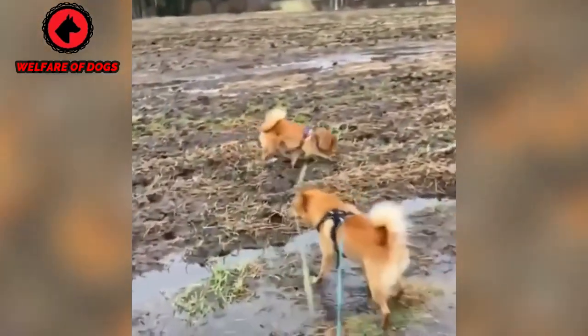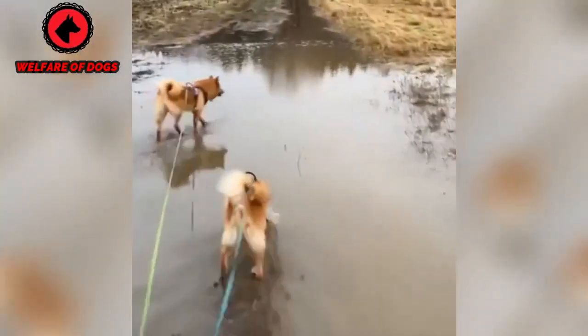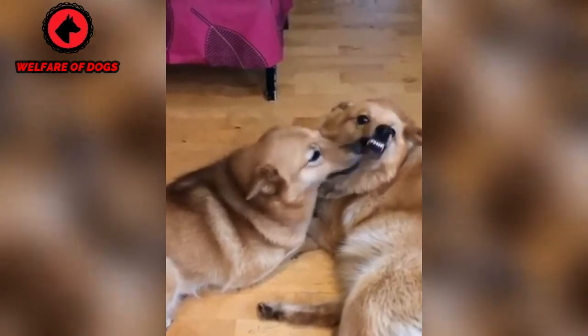Breed overview. Group: non-sporting, AKC. Height: 16 to 20 inches. Weight: 20 to 35 pounds. Coat and color: red-gold double coat. Life expectancy: 12 to 14 years.